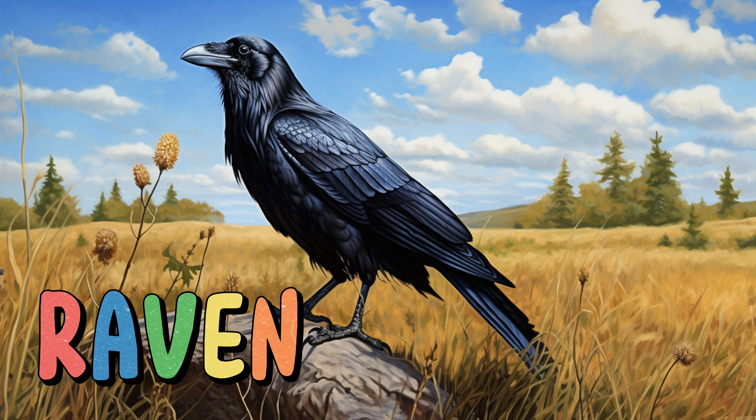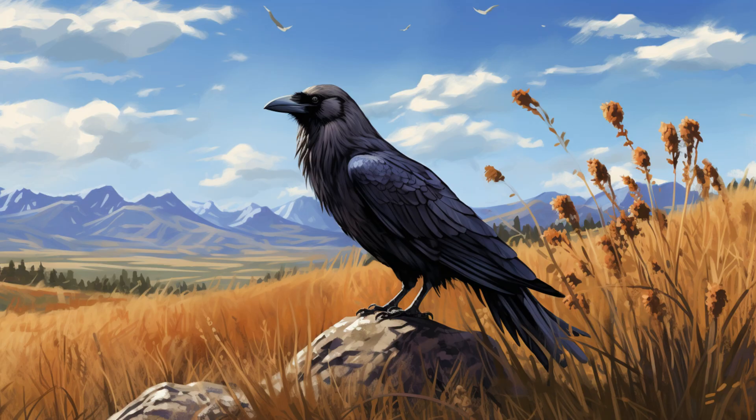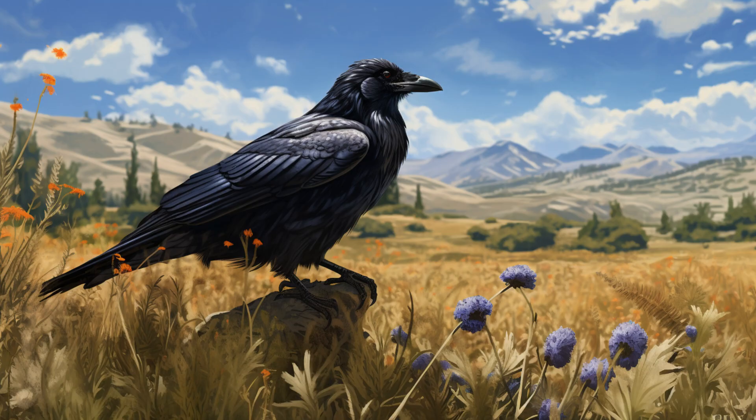Raven. Ravens are highly intelligent birds known for their problem-solving skills. They have a varied diet and can even mimic sounds from their environment. Their presence often adds a touch of mystery to the grassland landscape.